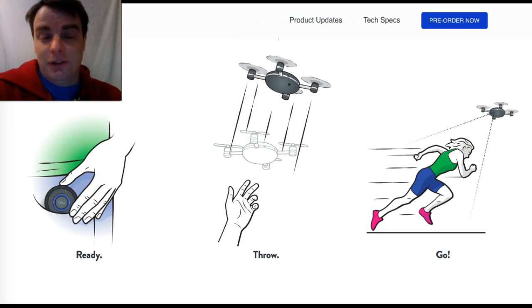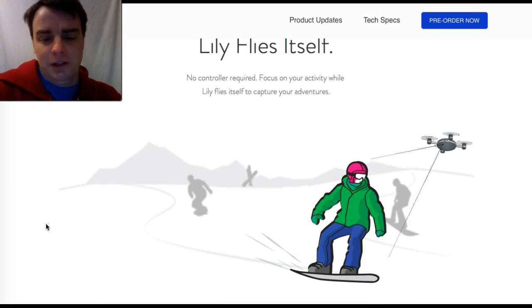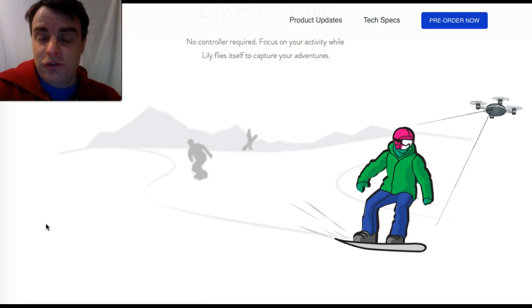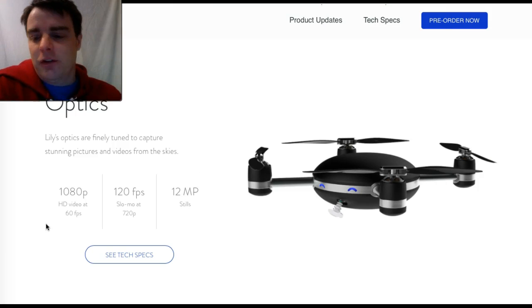What's really cool about Lily — coming out this spring — is that the little fob you carry in your pocket actually has an audio recorder. It records everything you say and then automatically syncs your audio with the video from Lily. Lily flies itself with no controller required — you just focus on your activity. If it sees you, say, go over a jump snowboarding, it automatically switches to slow motion video. That is really cool.